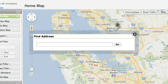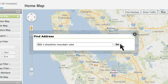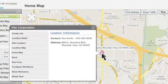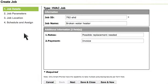Later that morning, Linda receives a call about a broken water heater. When she enters the address into the map, a building icon displays, indicating this is an existing customer. With a single click, she sees the contact information and creates a new work order with information and instructions.